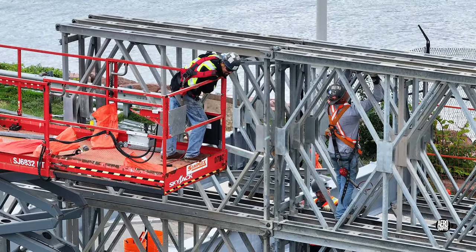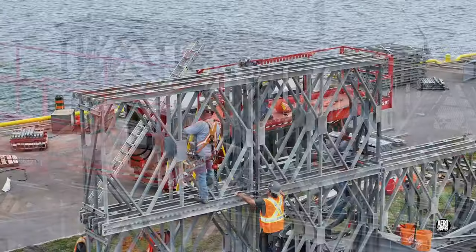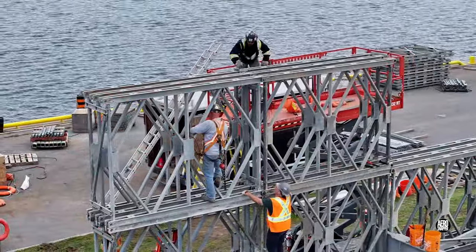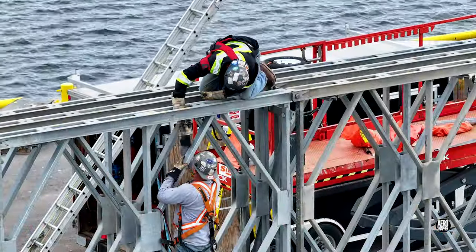Besides the main structural elements, there are many small braces and pieces to be bolted in. Iron workers certainly need a degree of agility and a capacity to reach into tight spaces.